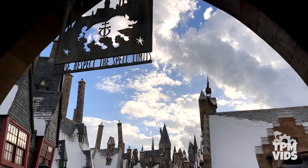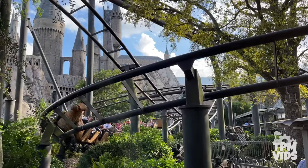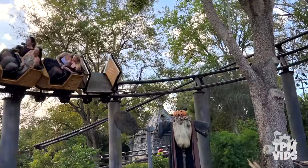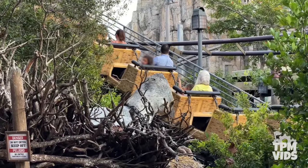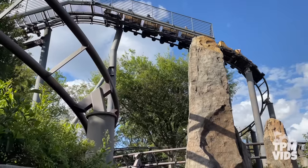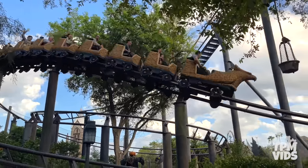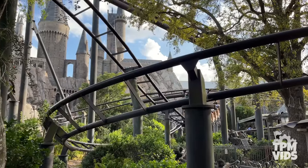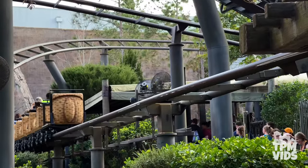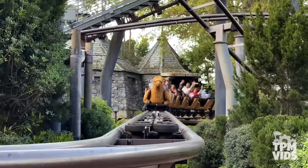Number 9. Staying in the Wizarding World of Harry Potter, Hogsmeade in Islands of Adventure is where you can find Flight of the Hippogriff. The ride originally opened in June of 2000 as the Flying Unicorn, was closed in 2008, and reopened in June of 2010 rethemed to the Wizarding World. This is a Vekoma Junior Coaster and although it looks tame, don't underestimate it. It reaches top speeds of up to 28.5 miles or 45.9 kilometers per hour. The entire ride lasts 1 minute and 6 seconds, and it's a fun one especially for the younger ones.